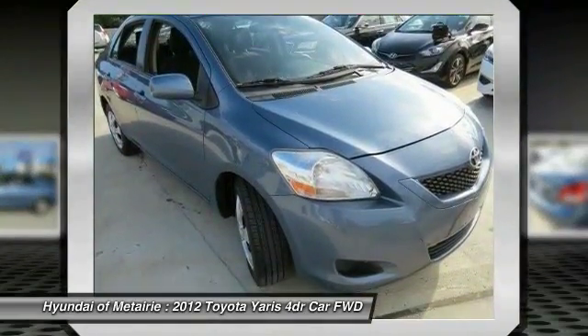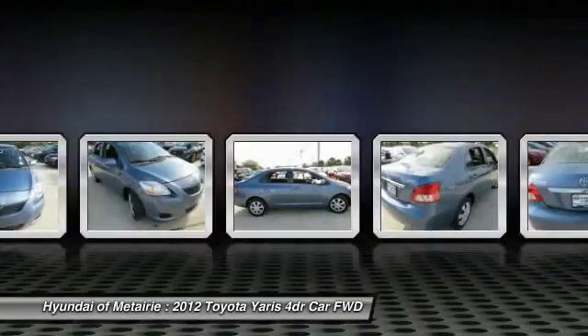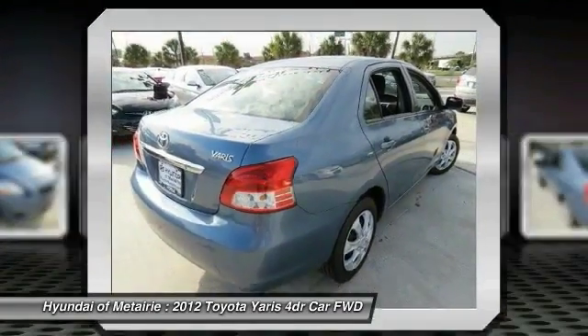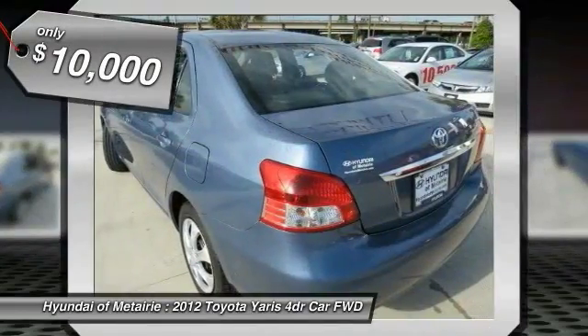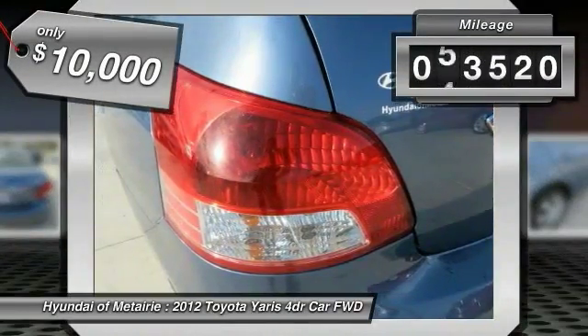Named 2010 Best Overall Value of the Year by IntelliChoice.com, you simply can't go wrong with a Yaris, and it is priced below $10,000. This vehicle has less than 85,000 miles.